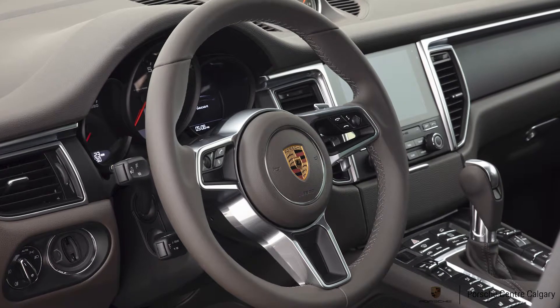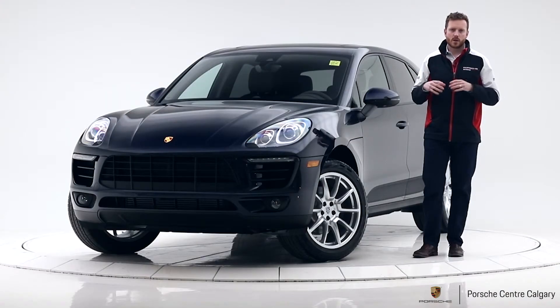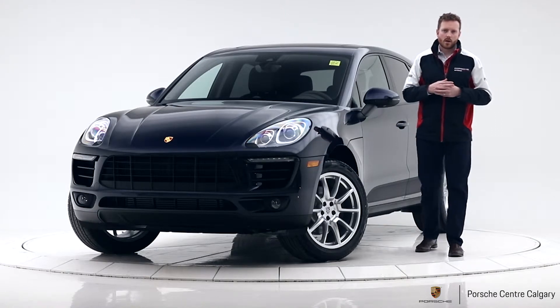Heated steering wheel — this car has it — and it's a multi-function steering wheel, so volume controls and whatnot are all on your steering wheel.